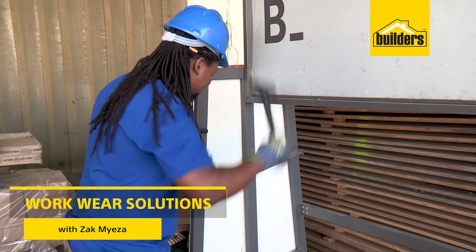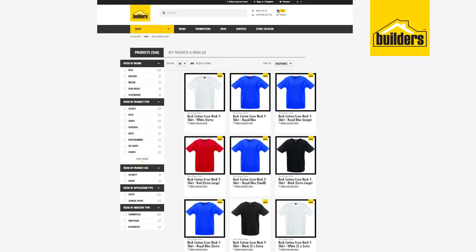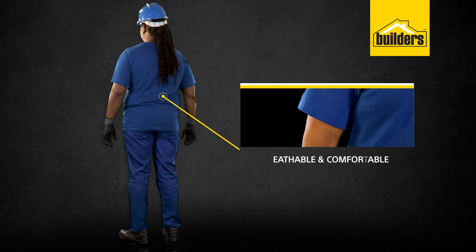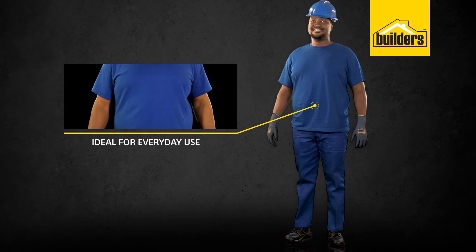If you're a contractor or have a large workforce, you're probably looking for some quality workwear at a good price. These crew neck shirts from Beck are 100% cotton and available in blue, black, red and white. Being 100% cotton, it's breathable and comfortable, ideal for everyday use.